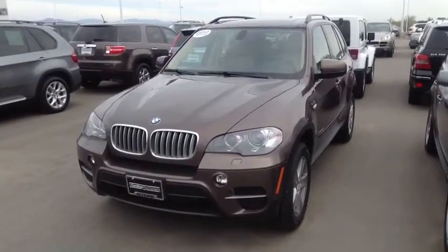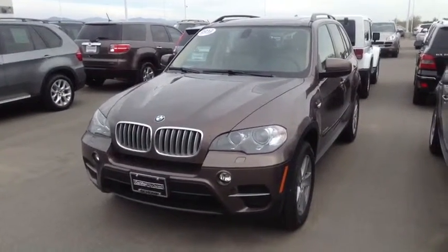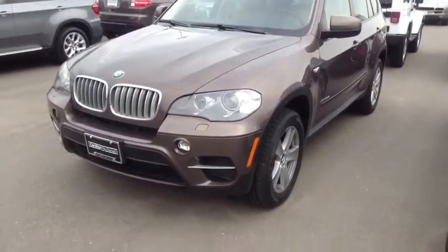I thought I'd send you a quick video and answer your questions that you sent in on this 2012 X5 diesel. It doesn't have running boards, as you can see here, but it does have a rear view camera, which I know is very important to you.